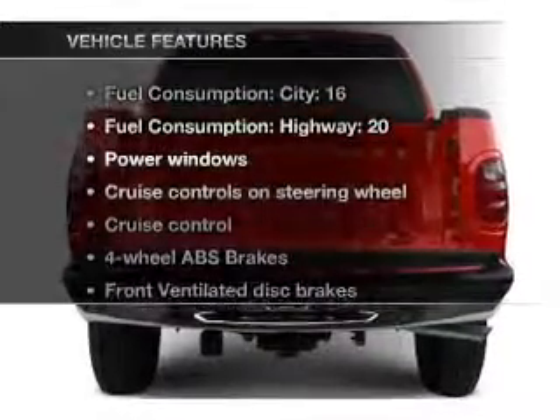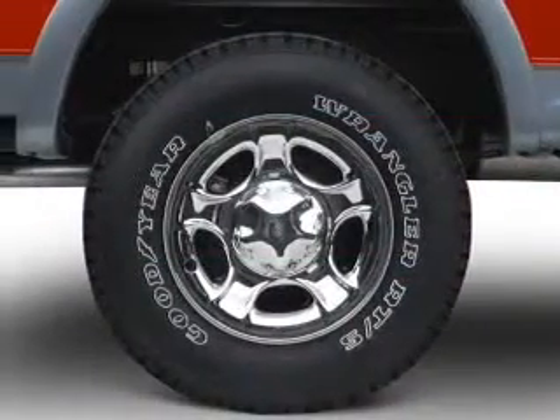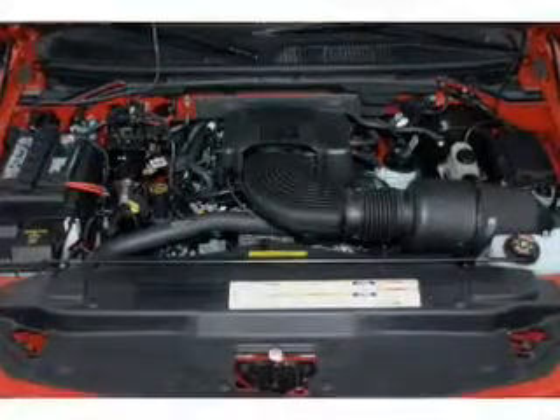Plus, enjoy these notable features that are included in this vehicle: power windows, power steering, cruise control, power mirrors, an AM-FM stereo with a CD player, and an adjustable tilt steering wheel.